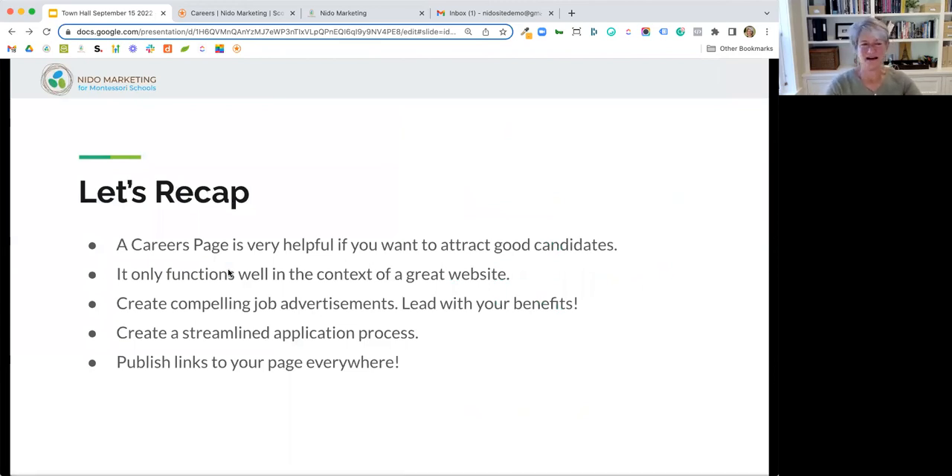To sum everything up: a careers page is really helpful for attracting good candidates, and it only functions well in the context of a great website. Create compelling job advertisements — not job descriptions, but job advertisements. Lead with your benefits, create a streamlined application process, remove any friction between interest and applying, and then publish links to your page everywhere you can think of. That's really the gist of it.